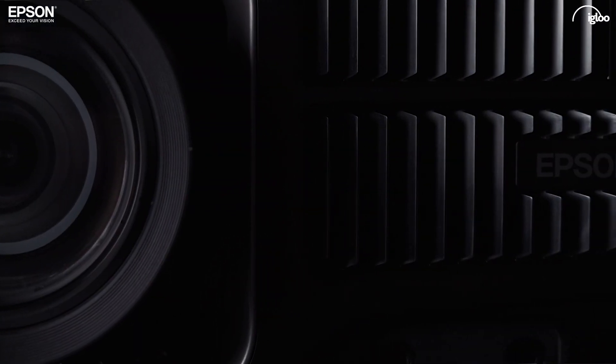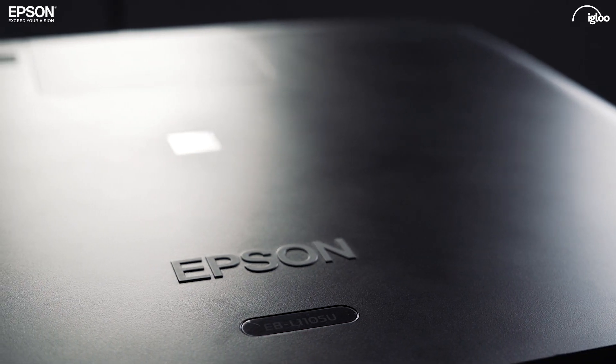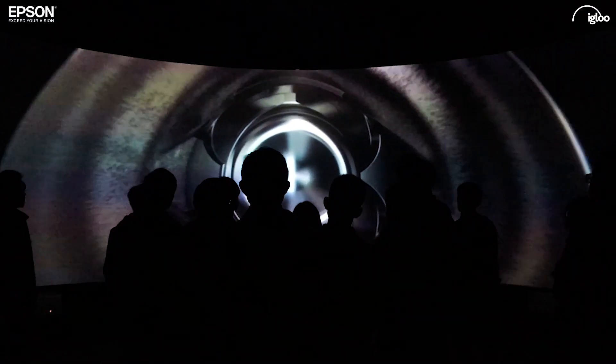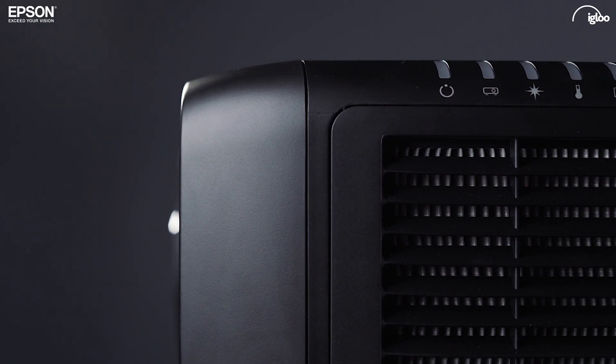The Epson system provides a very high quality image, and with the flexible lens options we're able to produce a very high quality image inside our structures. With these being very professional projectors, you've got very fine controls over things like color balance and color temperature.